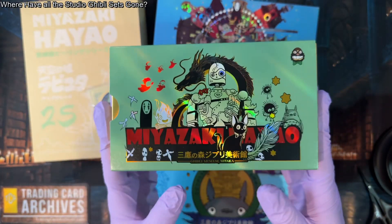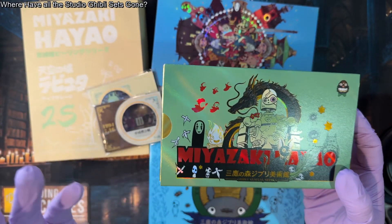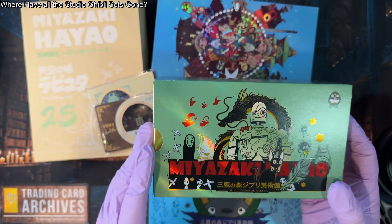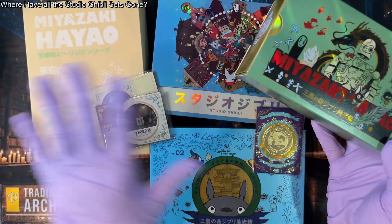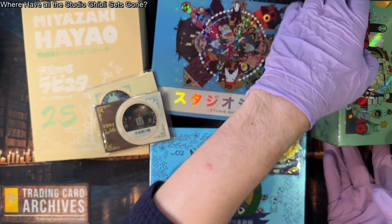This box sold out a long long time ago. I used to have a sealed box of this in my giveaway pile but somebody won it in the 666 giveaway. So I don't have it anymore. We are going to be opening up all of this today — all the packs in all of these.